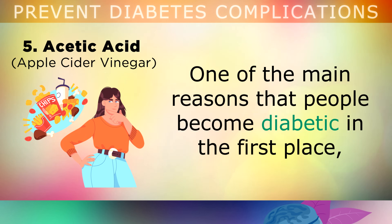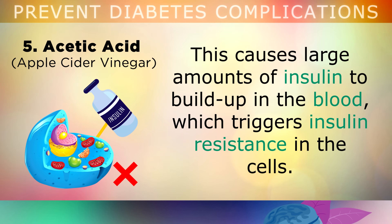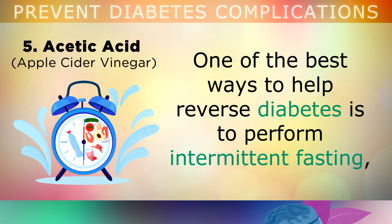Number 5 is more of a natural remedy than a vitamin, and it's acetic acid. One of the main reasons that people become diabetic in the first place is that they eat too frequently throughout the day — by snacking, drinking sugary liquids, and simply eating too many meals. All of this eating causes large amounts of insulin to build up in your blood, which can trigger insulin resistance in the cells. The cells then stop accepting the sugar, so your blood sugars start to increase uncontrollably — and this is diabetes. One of the best ways to help reverse this insulin resistance is to perform intermittent fasting.